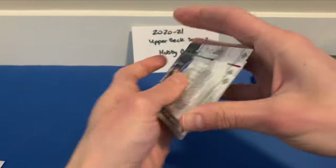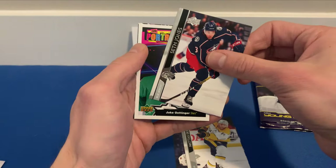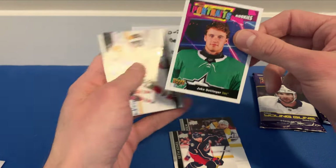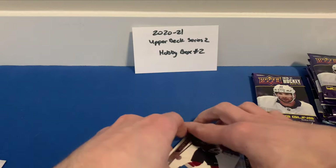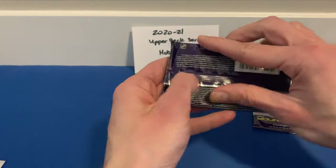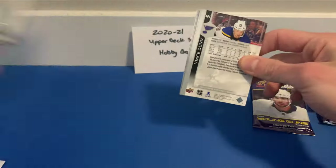Really disorganized — sorry about that. Jordan Greenway, Adam Pelech, Mats Zuccarello, Seth Jones, and we got a UD Portraits Rookie of Jake Oettinger. Jake Oettinger, Leasure, Madison Bowey, and Burakovsky — having a good year with the Colorado Avalanche, seeing playing time with some of their top players.